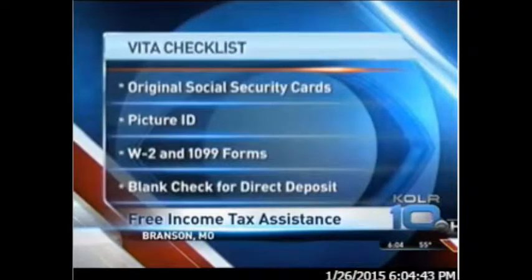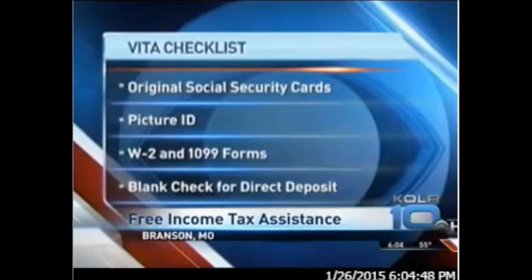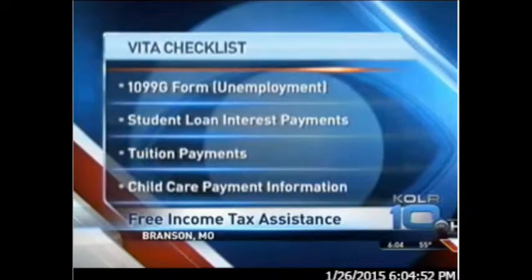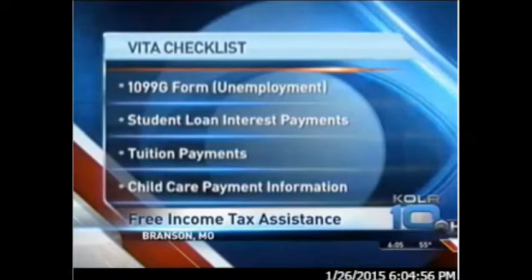There's also a checklist: original Social Security cards for you and your dependents, a picture ID, all W-2s or 1099s, and a blank check if you'd like your refund direct deposited. Also, did you receive unemployment compensation? You need total payments on student loan interest or tuition.